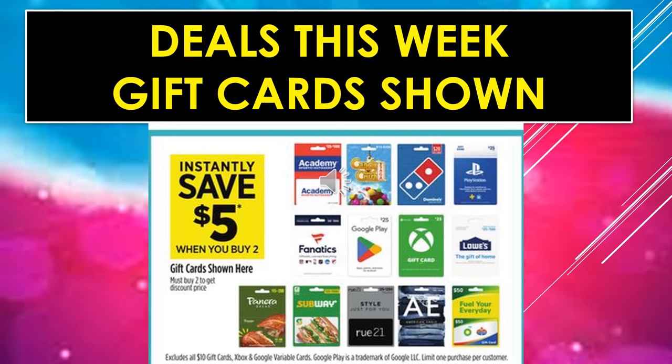The deals this week include gift cards where you'll instantly save $5 when you buy two. That includes Academy, Candy Crush, Domino's, PlayStation, Fanatics, Google Play, Xbox, Lowe's, Panera Bread, Subway, Route 21, and it looks like a gas card. Sometimes they show you these items and when you get in the store, other items are also included, so just check your store if you're interested.